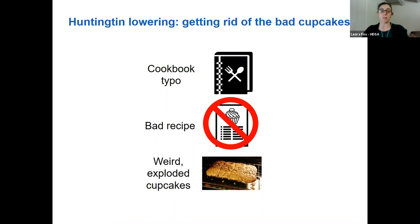The idea behind Huntington lowering is really just to get rid of some of that toxic protein that's not doing its job well. How do you get rid of the bad cupcakes? You could correct the cookbook itself so you're never making a bad copy again, you could crumple up that bad recipe, or you could make the cupcakes and then throw them away. All of the approaches in clinical trials today are focused on the Huntingtin RNA — essentially trying to eliminate that bad recipe so the body makes less of that mutant Huntingtin protein.